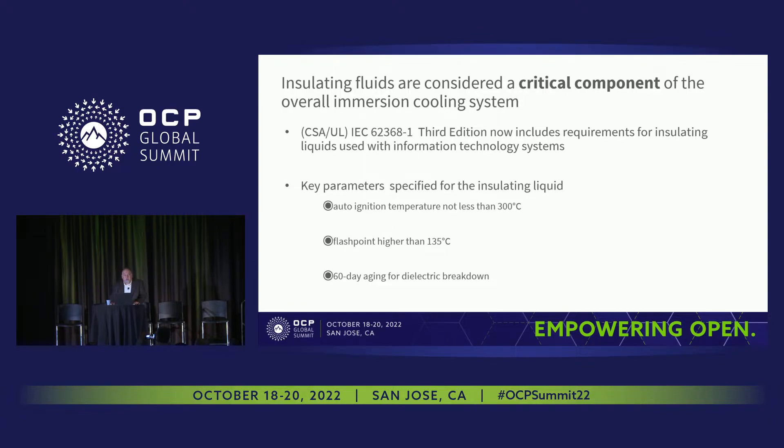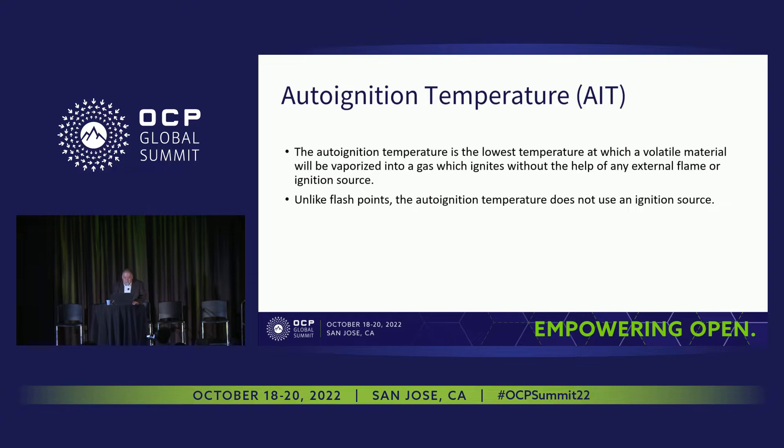Within IEC 62368-1 there are hard requirements to be aware of. The first is auto-ignition temperature — not less than 300 degrees Celsius. The second is a flashpoint higher than 135 degrees Celsius. There is also a 60-day compatibility test incorporated with the dielectric strength testing. For the auto-ignition temperature test, you essentially fill a vessel with the fluid in question, heat it up, and find at what temperature the vapors ignite without the presence of an external ignition source — which is different from flashpoint, where an external ignition source such as an electric heater wire or a flame is used.